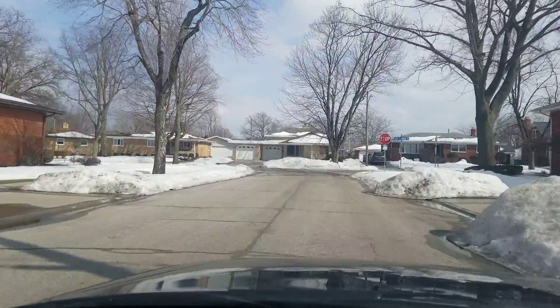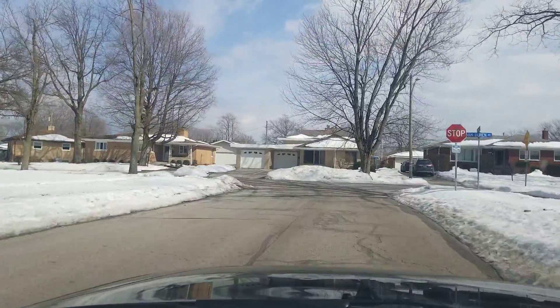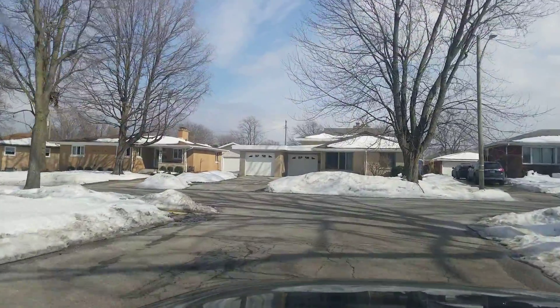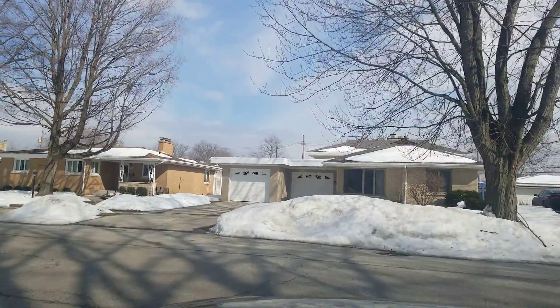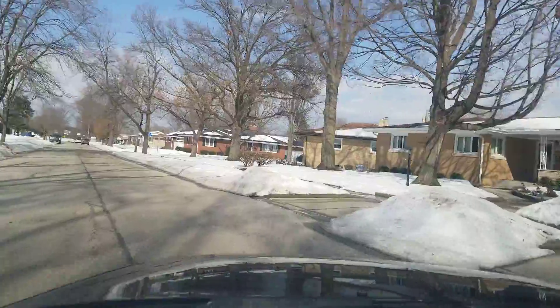Homes here in the Ridgeland subdivision are built between the 1930s and the 1970s, but they are quality built homes. There's great pride of ownership here in the subdivision — homes have been well maintained throughout the years.